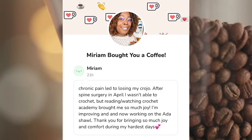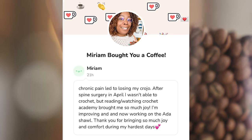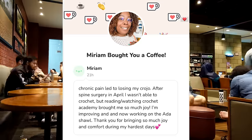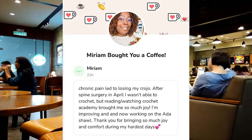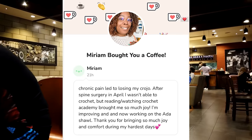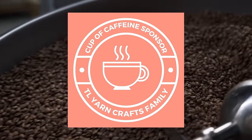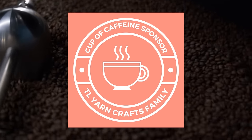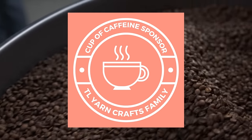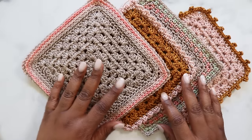We can't pick up our hooks without showing some love to our cup of caffeine sponsor. Today's sponsor is Miriam. When donating, Miriam said: 'Chronic pain led to losing my crochet joy. After spine surgery in April, I wasn't able to crochet, but reading and watching Crochet Academy brought me so much joy. I'm improving and now working on the Aida Shawl. Thank you for bringing so much joy and comfort during my hardest days.' I'm so glad my channel can encourage you during this time of healing, Miriam. Take it easy, stay hydrated, and be sure to share that Aida Shawl with me! If you enjoy my content and want to support my channel, buy me a coffee — I might shout you out in my next video.